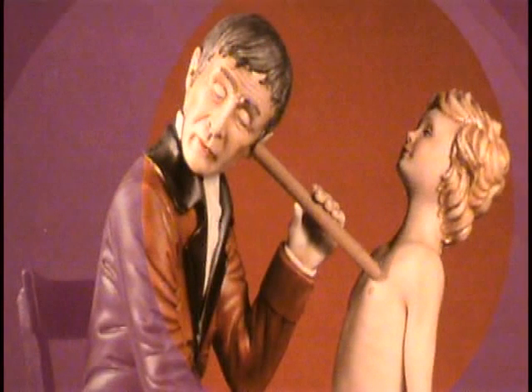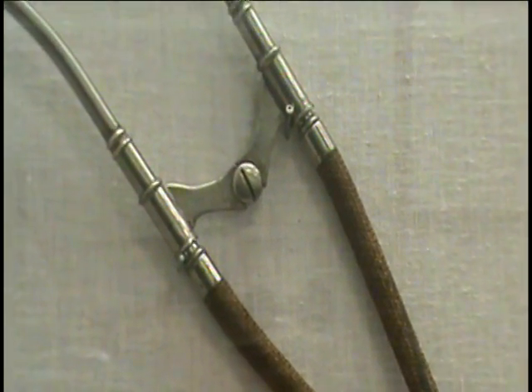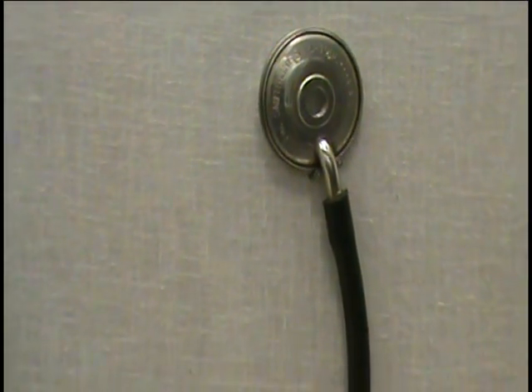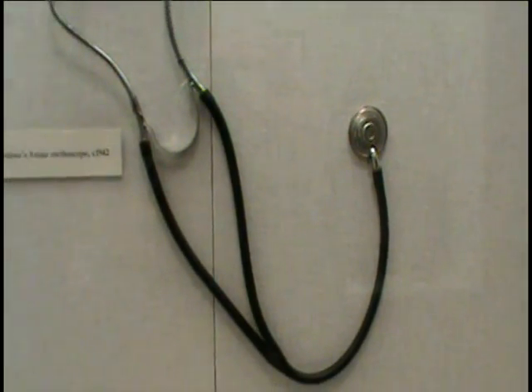Later, he made an instrument out of wood that used the same basic shape. Stethoscopes amplify the sound of the body, making it easier for doctors to hear problems or soft sounds like the circulation of blood. The early instruments were monaural — the doctor used only one ear. Binaural models, like the stethoscopes of today, were not made until the 1850s.